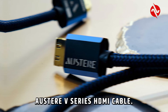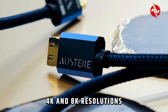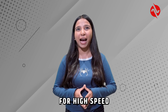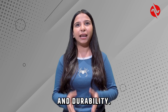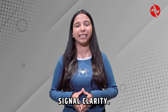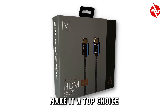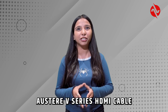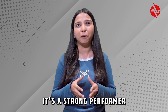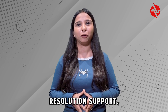Our third pick is the Austria V-Series HDMI cable. This cable supports 4K and 8K resolution and features advanced technology for high speed data transfer and durability. It delivered excellent performance with vibrant visuals and reliable signal clarity. Its premium build and advanced features make it a top choice for high end setups. We rate the Austria V-Series HDMI cable 8.5 out of 10. It's a strong performer with superior build quality and high resolution support.